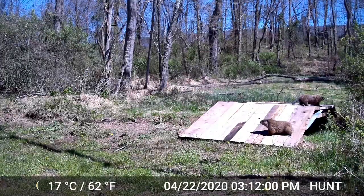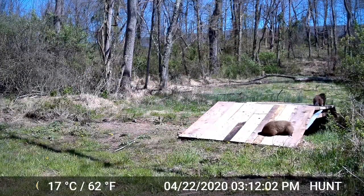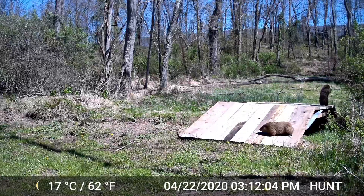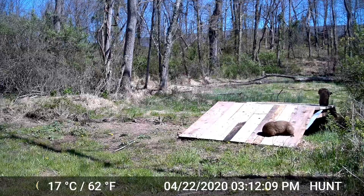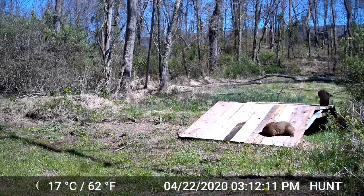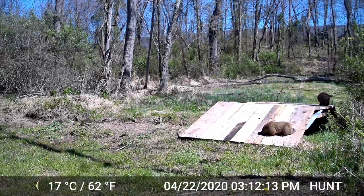The bridge goes over just a really little creek, but the groundhogs have been absolutely chewing it apart. I have trail cameras hanging there in the area and they are literally chewing my decking boards like crazy, spending a lot of time there. So we're going to be sneaking down right next to this bridge.